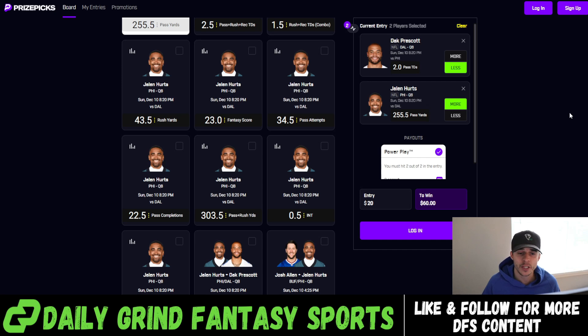Dak Prescott over two passing touchdowns. I'm going to tell you why I like this play along with jumping into the rest of our six-flex slip. So I've pulled up Prize Picks and I've added in Dak Prescott over two passing touchdowns. My second favorite play — the second play that we're going to be putting in the six-flex correlation slip — is going to be Jalen Hurts over 255.5 passing yards.